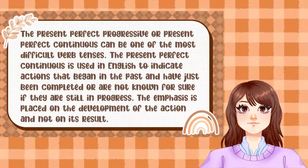The Present Perfect Progressive, or Present Perfect Continuous, can be one of the most difficult verb tenses. It is used in English to indicate actions that began in the past and have just been completed, or are not known for sure if they are still in progress. The emphasis is placed on the development of the action and not on its result.